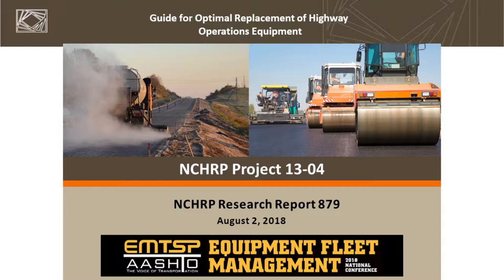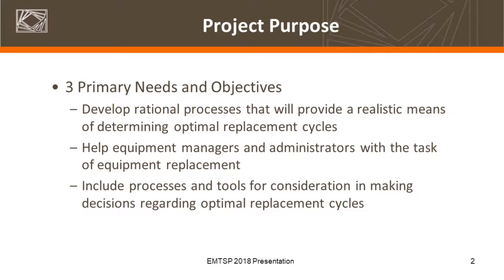The 1304 project was for optimal replacement cycles of highway maintenance equipment. It had several primary objectives, but essentially wanted to develop a systematic approach for making equipment replacement decisions. A lot of folks are doing it a lot of different ways, so we worked with quite a few agencies to identify those processes, conduct a literature review, and identify some of these best practices.